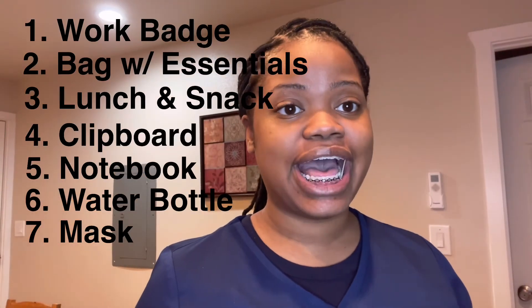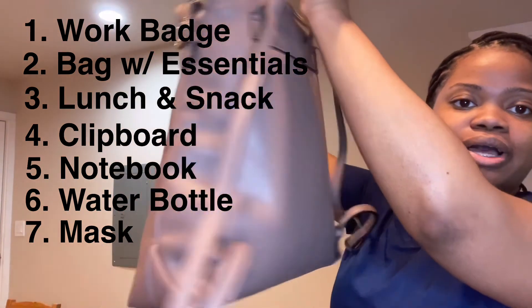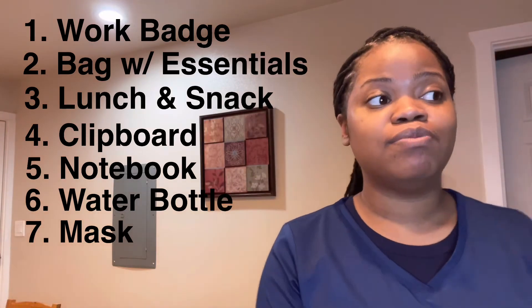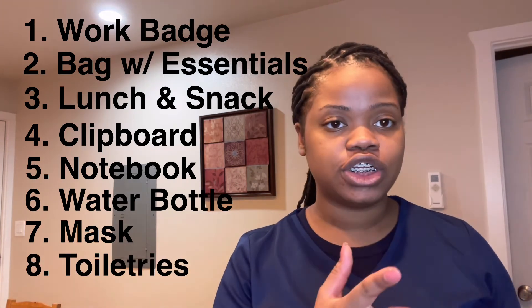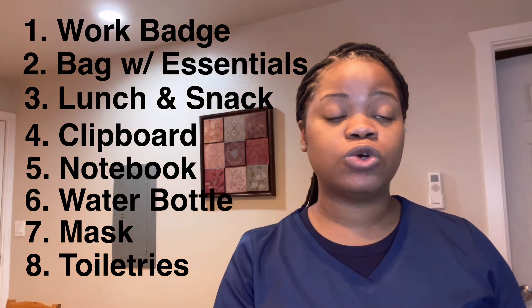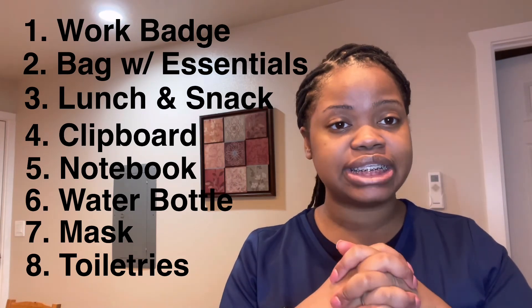That is all the things that I bring with me for my night shift. Sometimes I will also bring some toiletry things like panty liners or pads, and sometimes my toothbrush and toothpaste — those are some things I also recommend bringing. But otherwise, if you have your snack, clipboard, stethoscope, and water bottle, you're basically ready and set for the night. Thank you so much for watching, and like and subscribe — bye, see you guys next time!